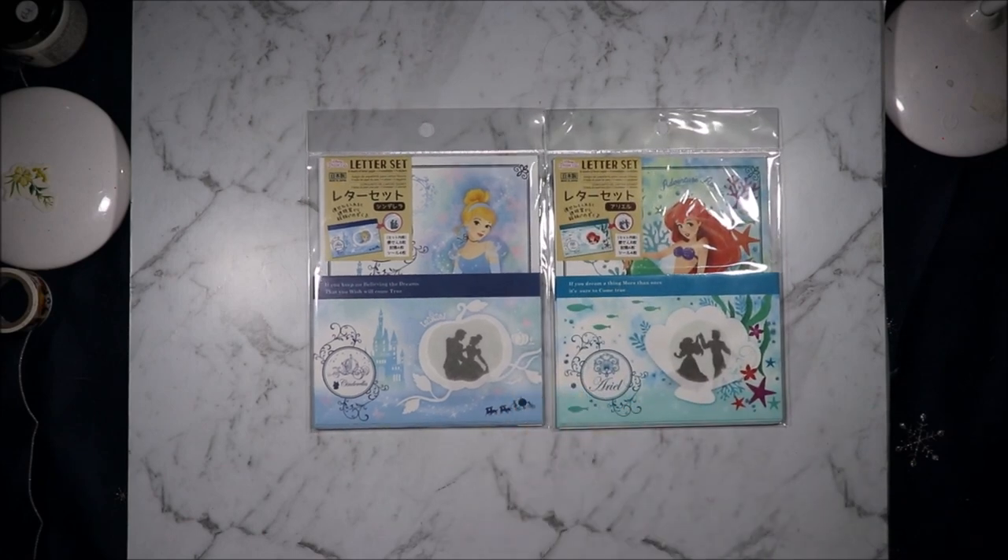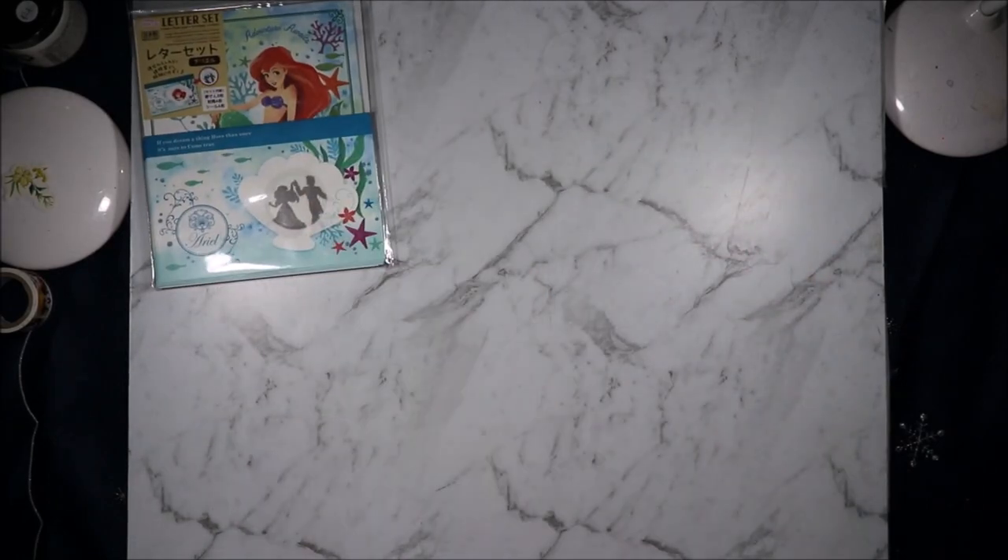I was hoping the second Daiso I went to would have more of the art stuff but they didn't. The Daiso I really like looks like it has shut down.